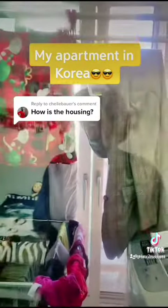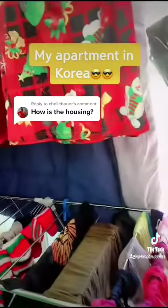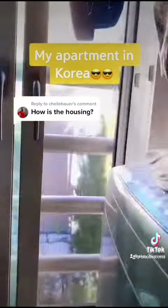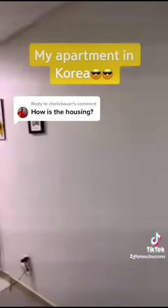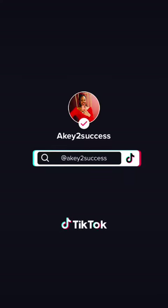Last but not least is the balcony, which is nothing special — just a washer. I did laundry, so basically all you see is storage stuff. There's really no view here because it's between apartments, but I don't really care about the view, so it's fine. And that is my little cozy apartment that I really do love compared to my last one. Thanks everyone!